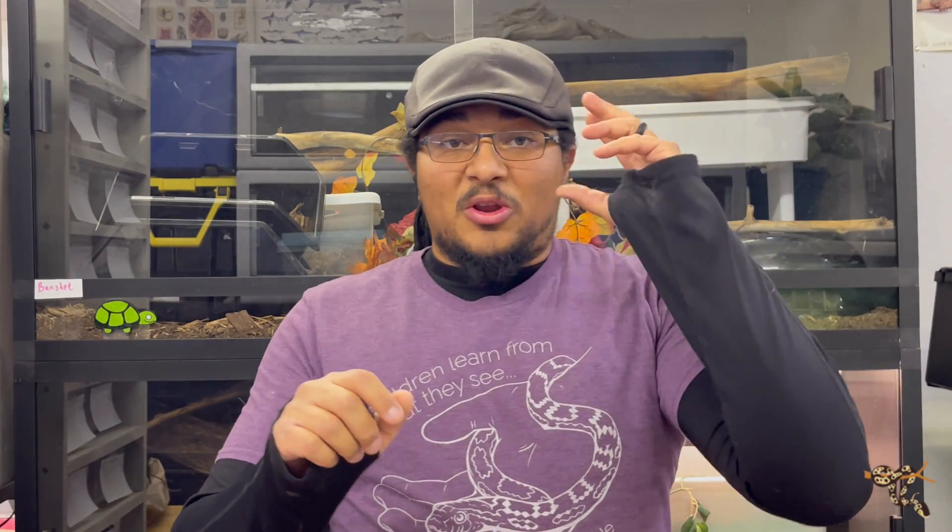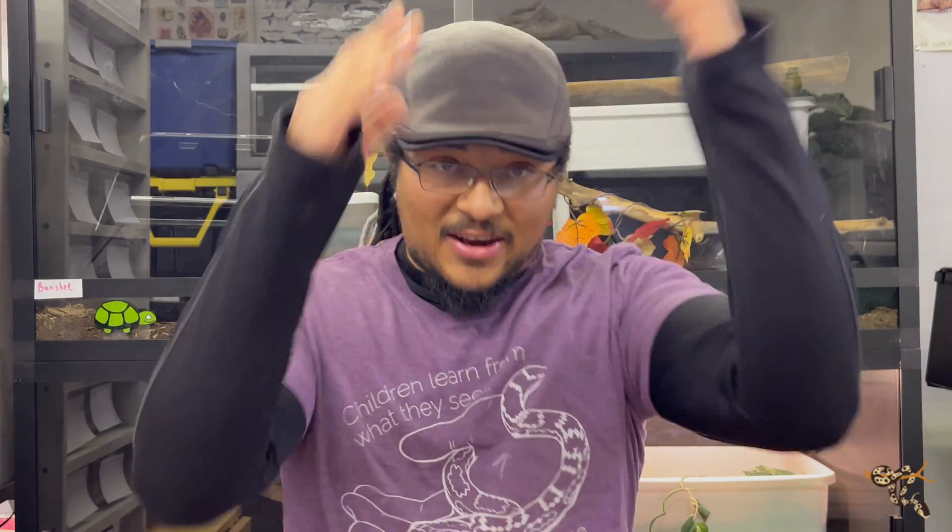Whenever we look at taxonomy, we're looking at the breakdowns of life — the plants, the animals, the fungi, and then it breaks down like that. I'm going to try to make it to where we're just talking about the parts that really affect our hobby as keepers.